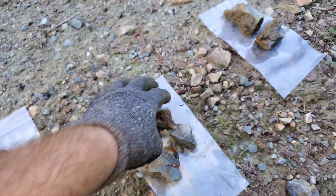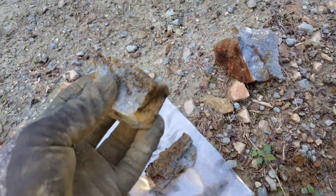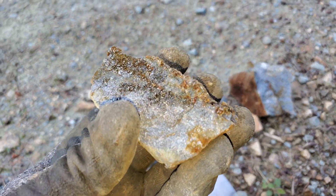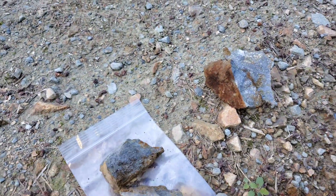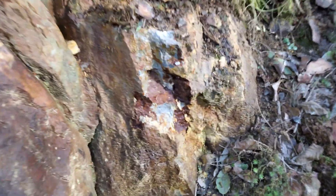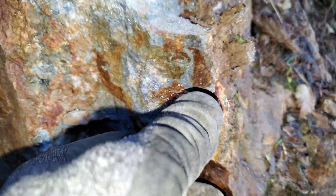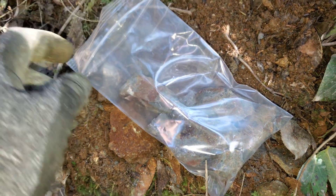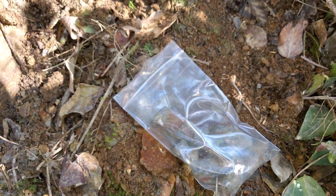Based on the amount of mineralization, we're probably pretty close — within 10 meters. Take a look at this sample I just chipped off here — you can see there's obvious VMS there as well. Galena and sphalerite, look at these massive sulfides, very high grade.